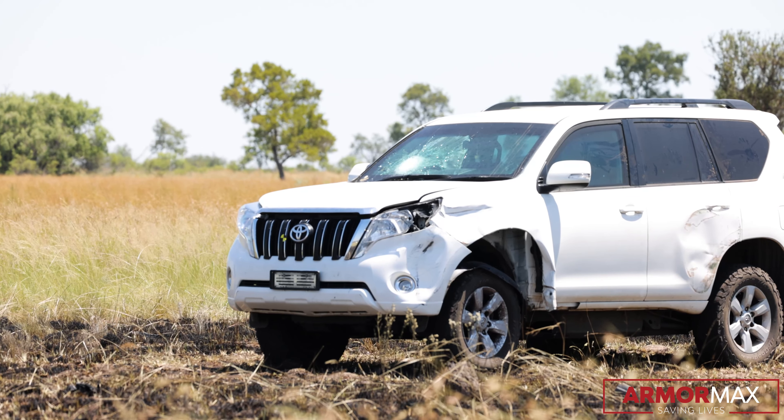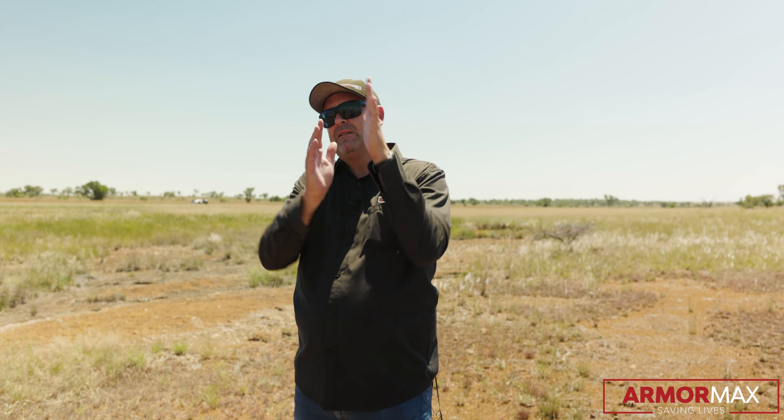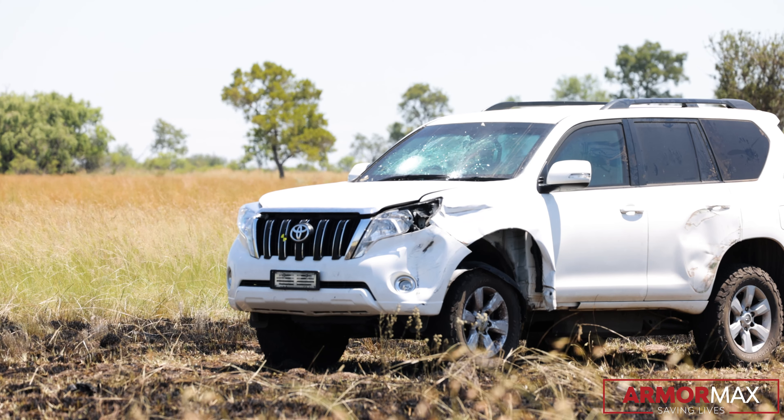No penetration through the windscreen, which is understandable because as soon as you add an angle you're basically lengthening the amount of glass that the bullet has to go through.